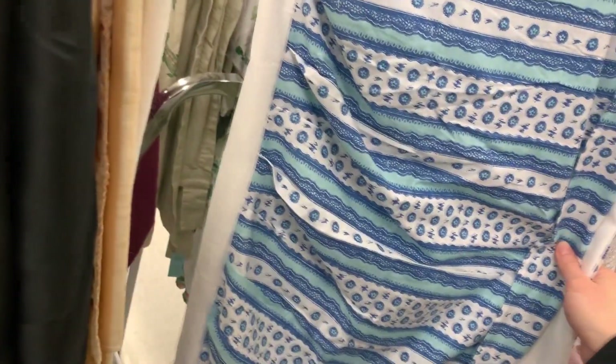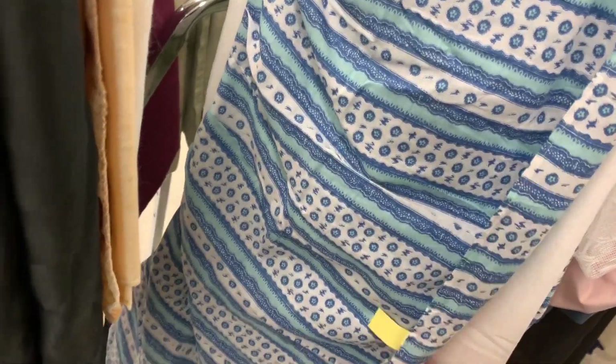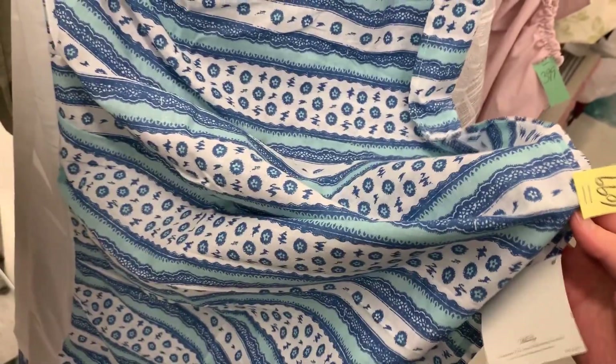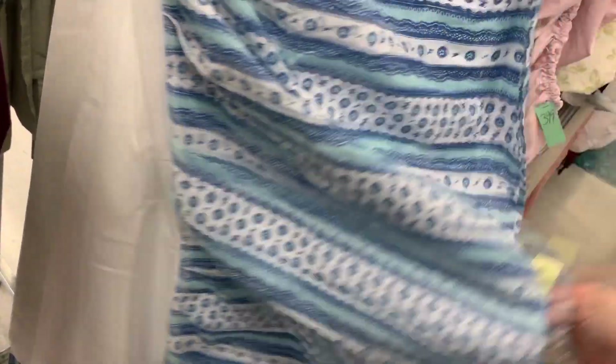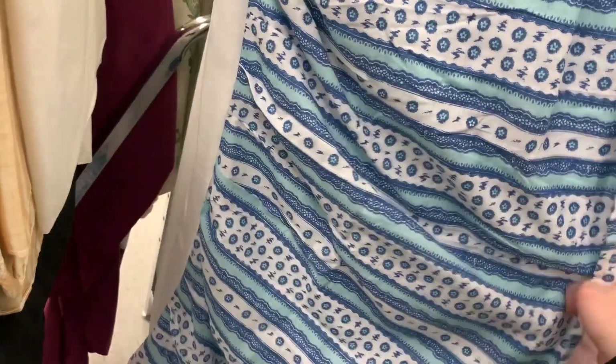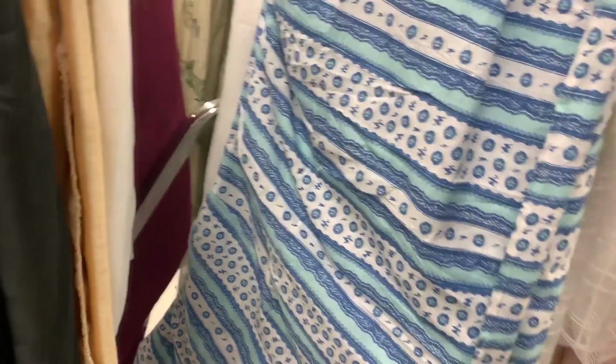This is an interesting find — it's a bed skirt that is new with the original tag still attached for $6.99. I might have to figure out what size bed it goes on, but new bed skirts are selling anywhere between twenty-five to forty dollars. So at 25% off, this is coming with me as well.